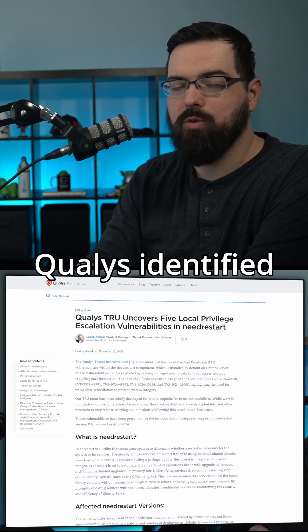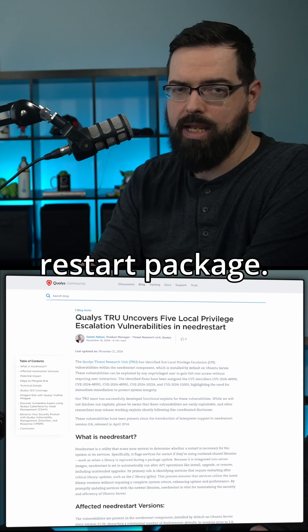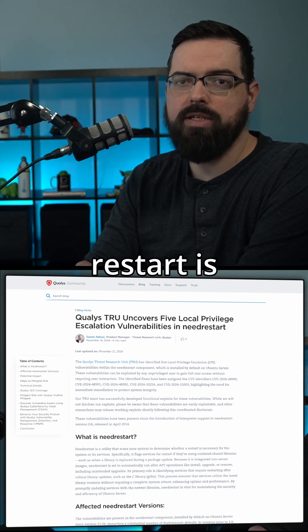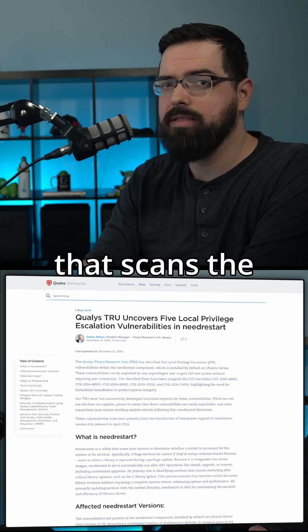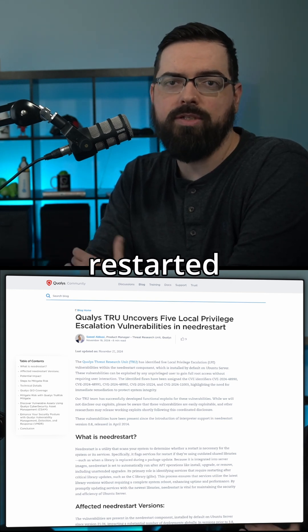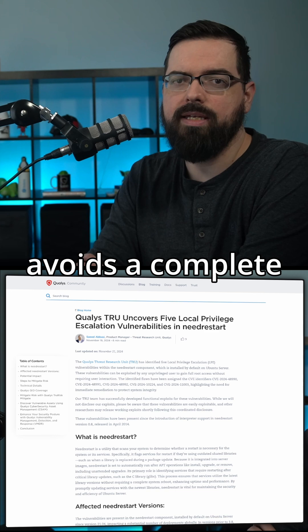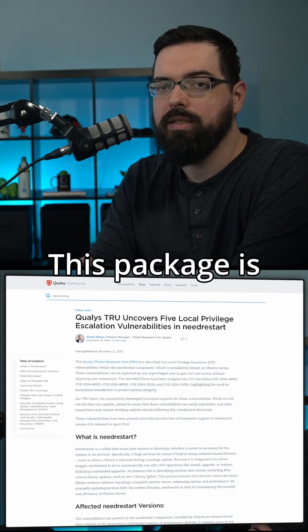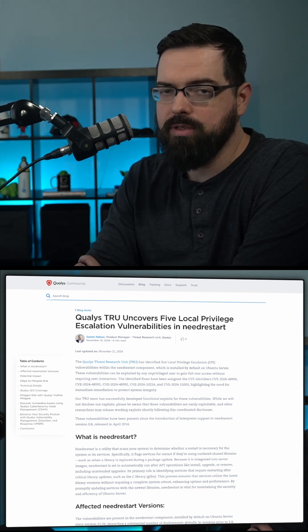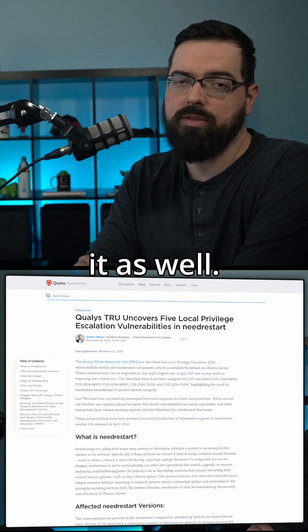The Threat Research Unit at Qualys identified and reported some flaws recently with the needrestart package. Needrestart is a utility that scans the system to determine whether services needed to be restarted after applying shared library updates, in a manner that avoids a complete system reboot. This package is used in many distros, but this is not a platform-wide issue as many distros do not use it as well.